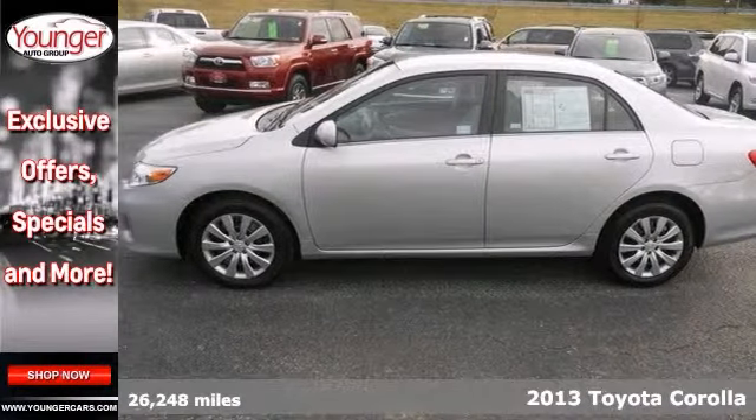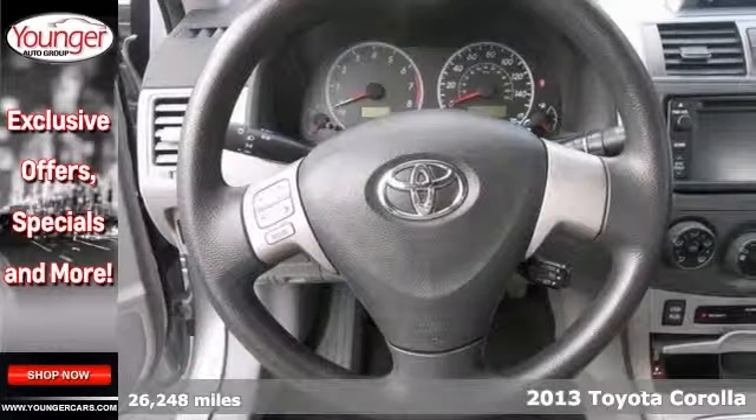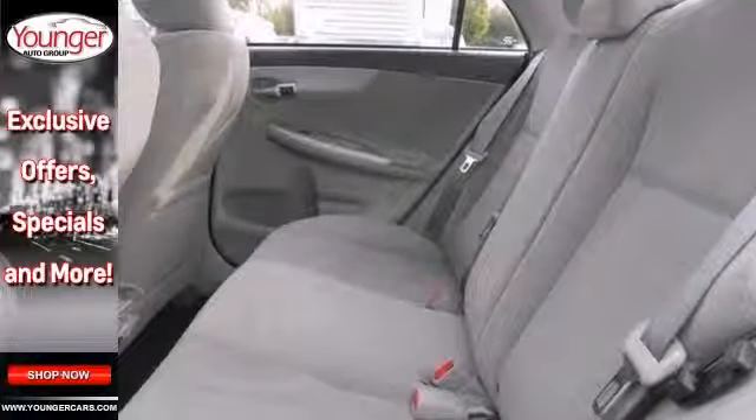Here's a certified 2013 Toyota Corolla LE. It features steering wheel controls, keyless entry, heated mirrors and traction control. And with an auxiliary audio input, Bluetooth and a warranty, it's not going to be here long.